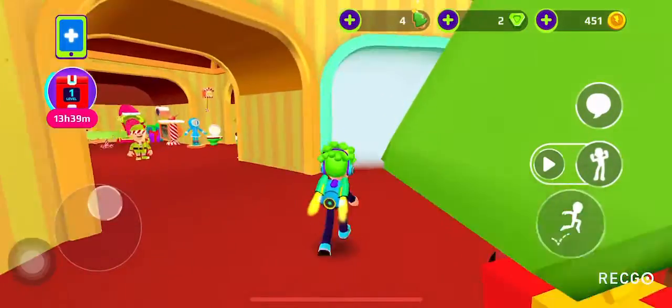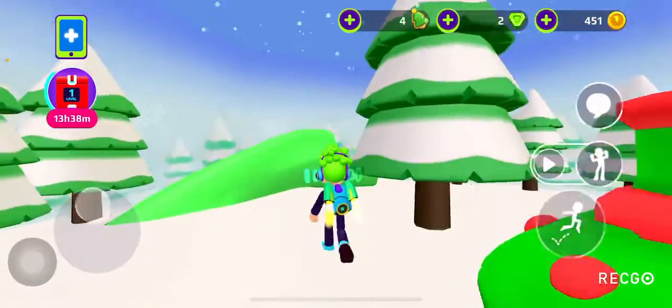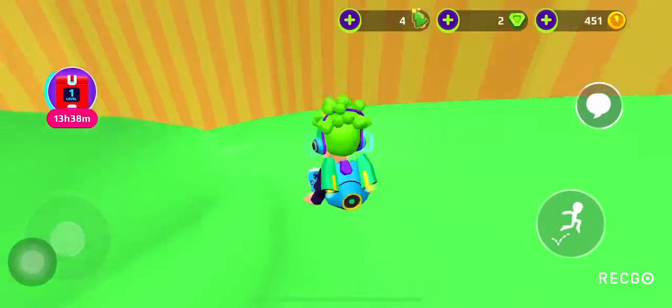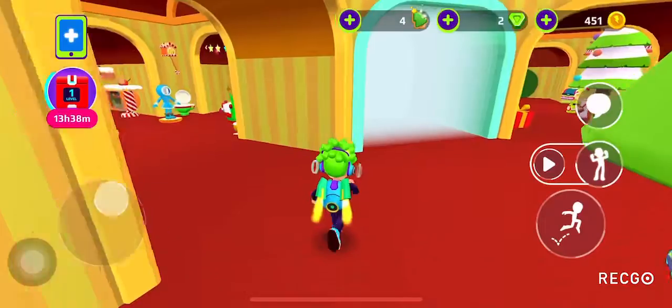First of all, there is this room right there which makes you go up to here. And here you have this thing which is a slide. It's not all the way down, but that's not what matters right now.